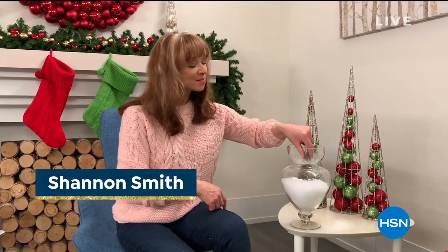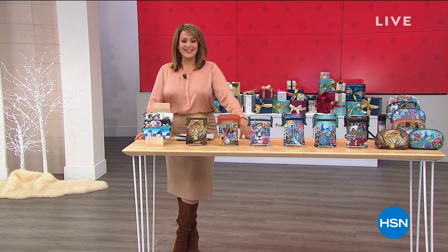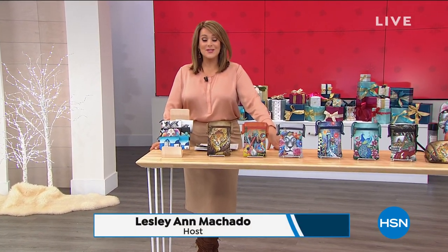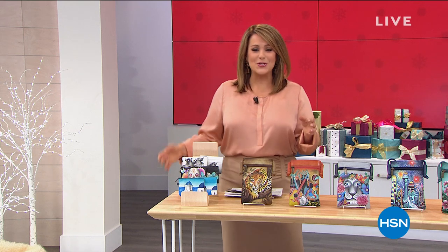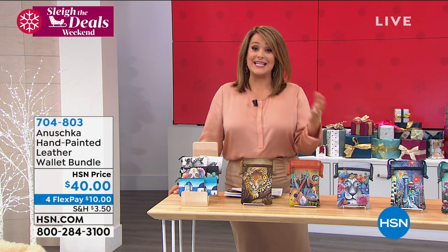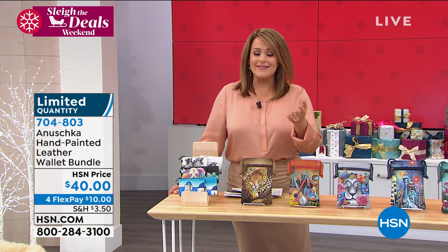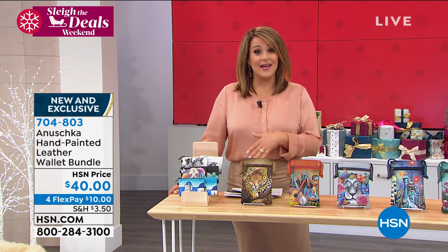Welcome back to HSN. When you're looking for beautiful special art — art you get to wear — you've tuned in at the right time. This whole two-hour event is anchored by one of our most beloved brands, Anushka: a company that's been around for over 30 years making premium luxury leather handbags and accessories, all hand-painted.